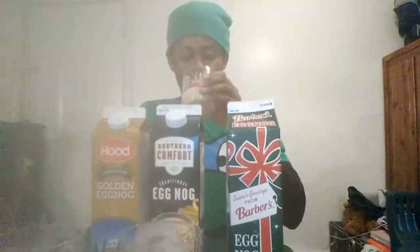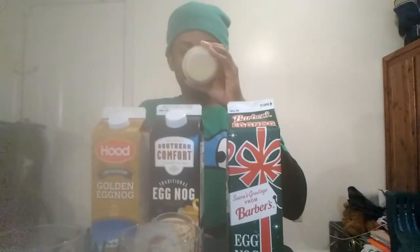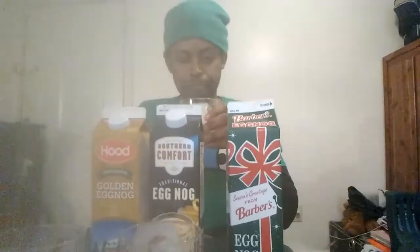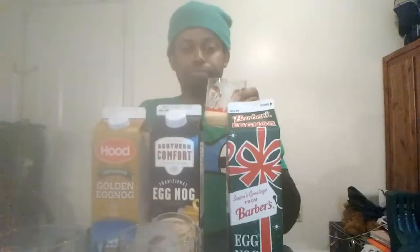And the third one is the Barbara's eggnog. Tastes nice as well — a bit runny, but tastes nice as well. So I like all of these flavors. They're real good. They each did a wonderful job in their own way.